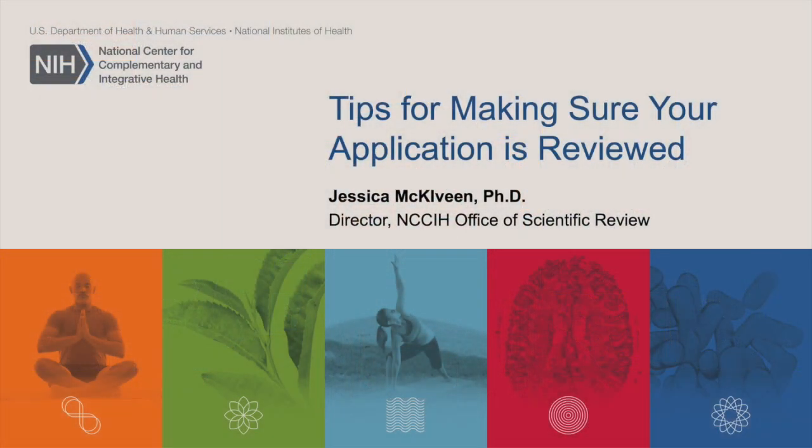Hello, my name is Dr. Jessica McElveen, and I'm the Director of the Office of Scientific Review at the National Center for Complementary and Integrative Health, or NCCIH. Today, I'm happy to present you with some tips for making sure your application is reviewed after it is submitted.